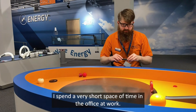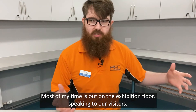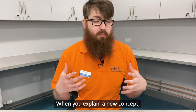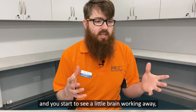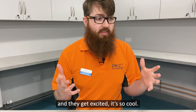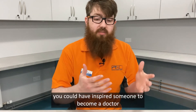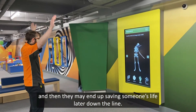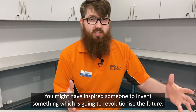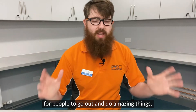I spend a very short space of time in the office at work. Most of my time is out on the exhibition floor speaking to our visitors, dealing with birthday parties, schools, and community groups. When you explain a new concept and you start to see a little brain working away, realizing something they had never known before and they get excited, it's so cool. You could have inspired someone to become a doctor and they may end up saving someone's life. You might have inspired someone to invent something which is going to revolutionize the future. Basically, you set up a whole new generation of people to go out and do amazing things.